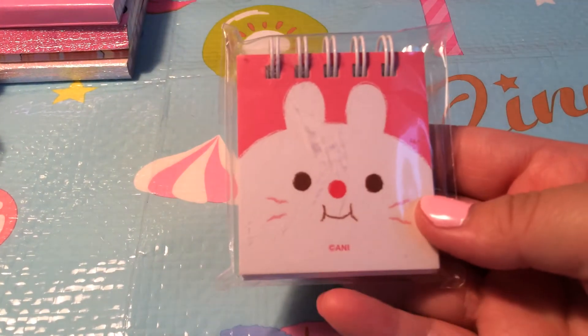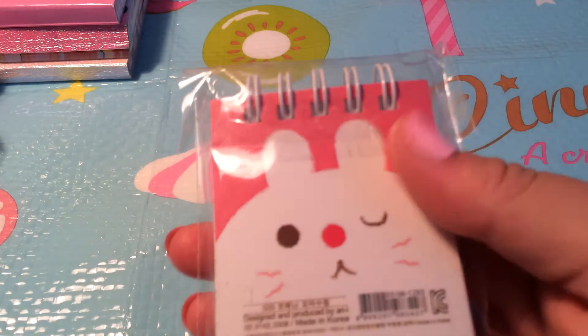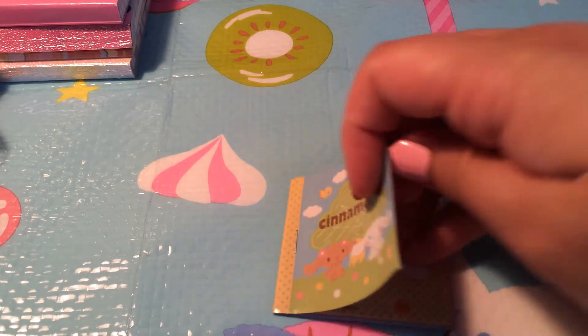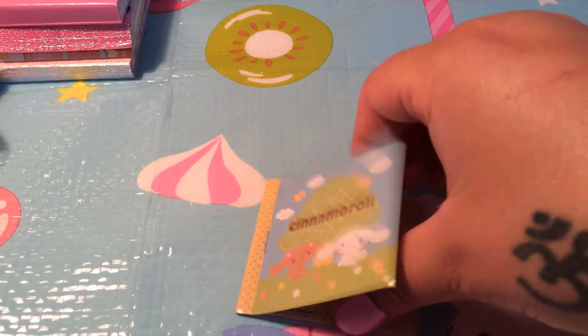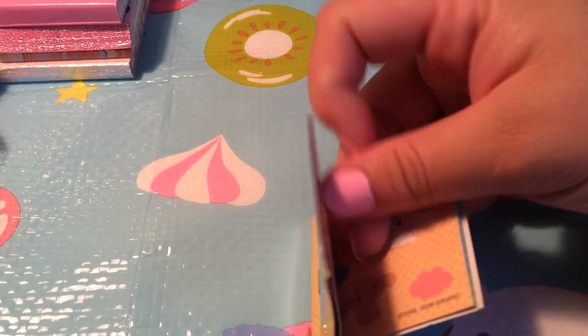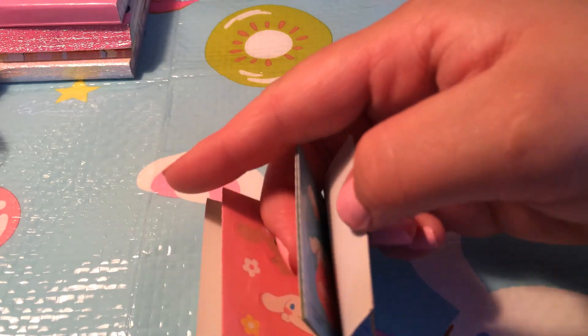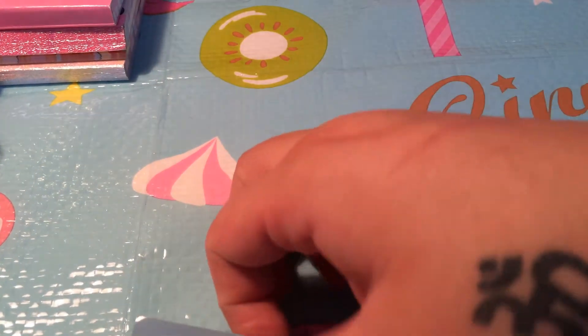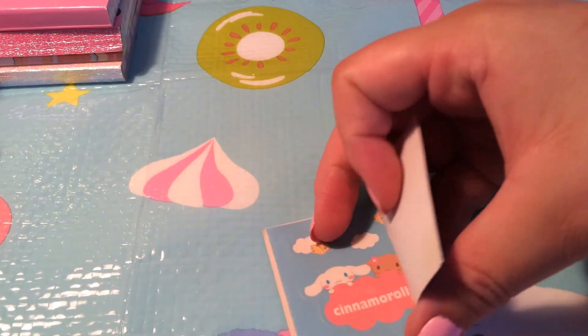I have this bunny notebook. I have this little cinnamon roll little sticker album. Just that one — none of them are used. That one and this one.